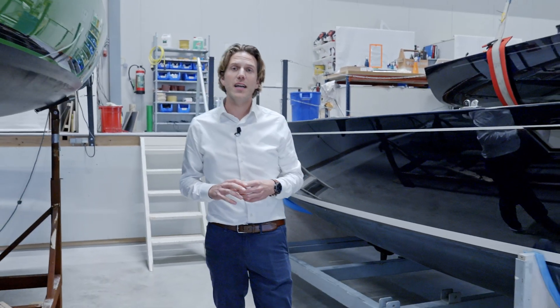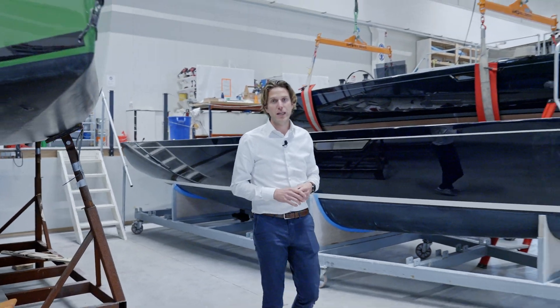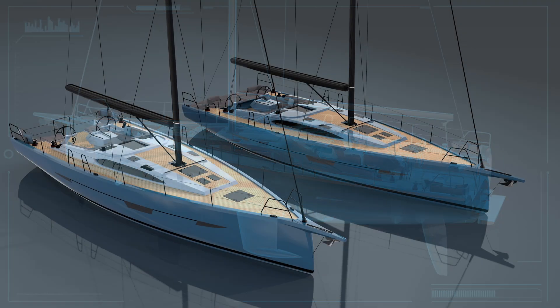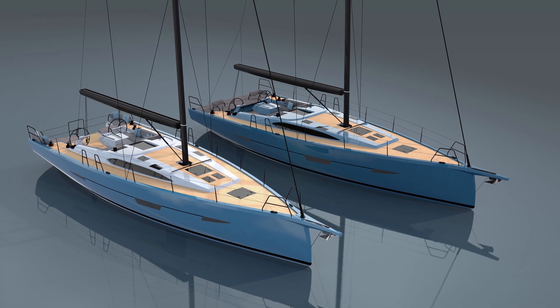Welcome back to the journey of the creation of the new Saphir SL46. In the previous video you have heard from Dennis and Dean their vision behind this new remarkable project. And today I am here to take you through the design process and some of the extraordinary features that set this boat apart.